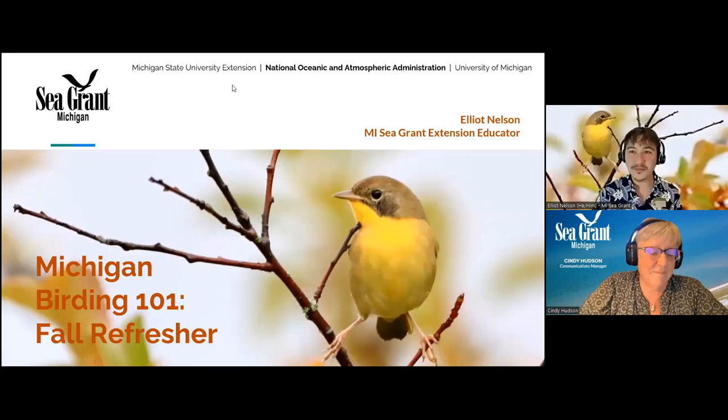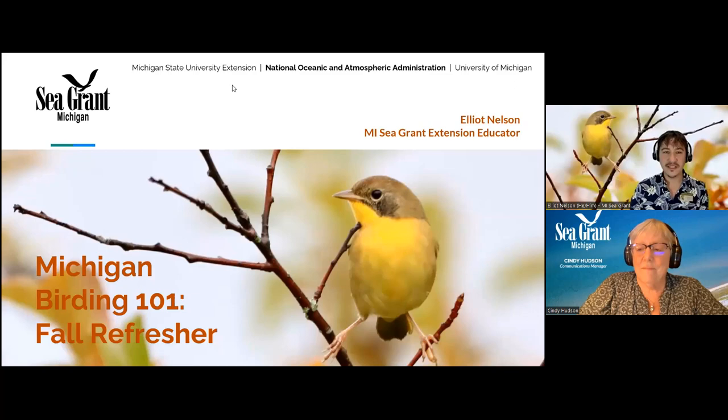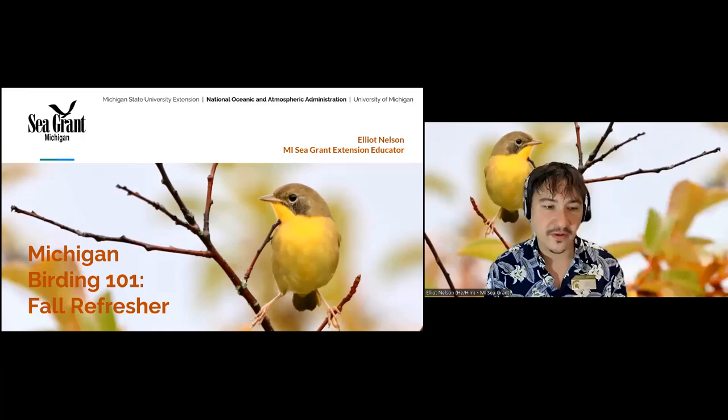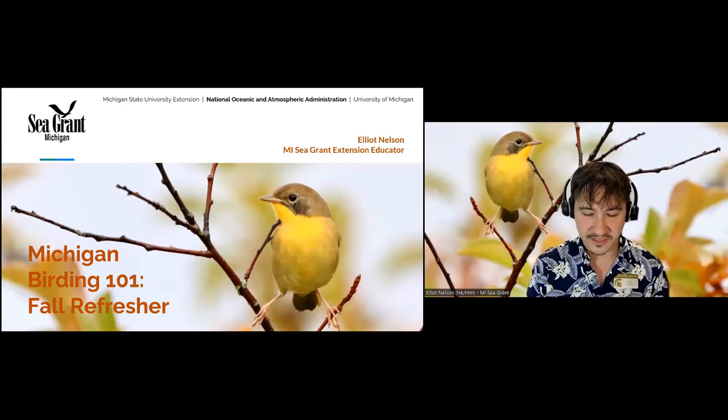Welcome to Michigan Birding 101, our introductory birding series from Michigan Sea Grant. We've been offering four classes in the spring for the last three years. There are recordings from our 2021 series online, and we'll be offering it again next spring, probably in February or March. But today we're here to talk about fall birding, so let's dive right into it.